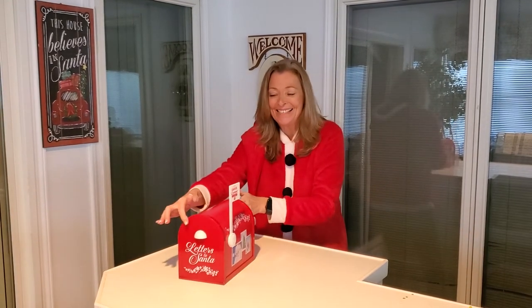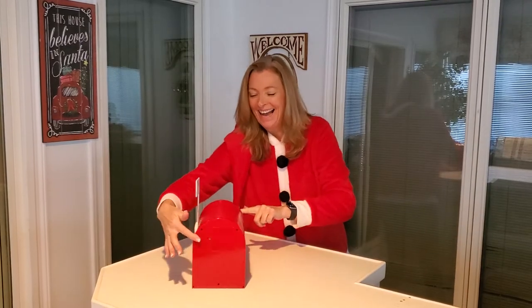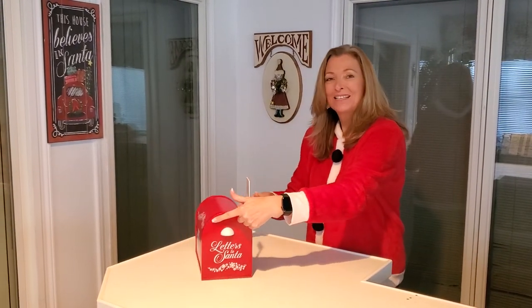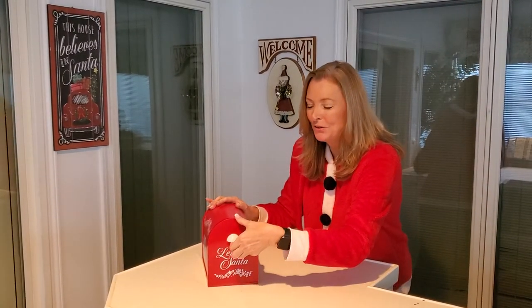Oh my god, how exciting is this? And when the music stops, you lower the flag, you open the door, and look — it magically has disappeared.